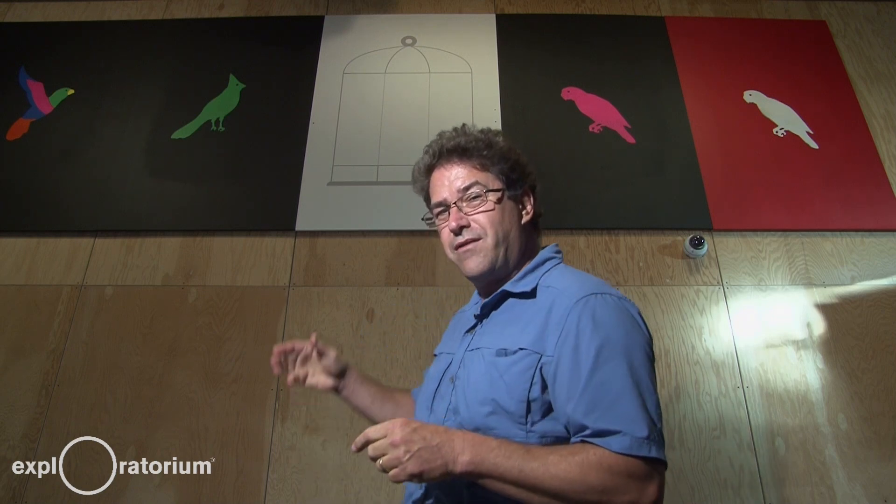I'm here on the Exploratory Museum floor. You're looking at one of our walls over here. Behind me is an exhibit called Bird in a Cage.